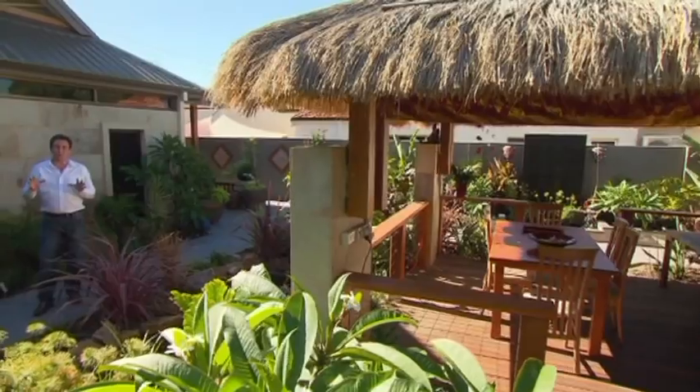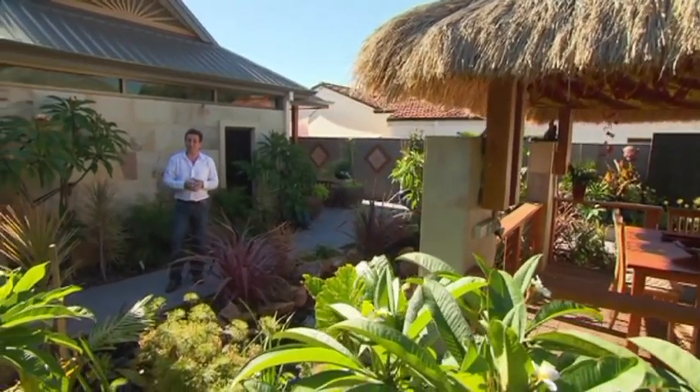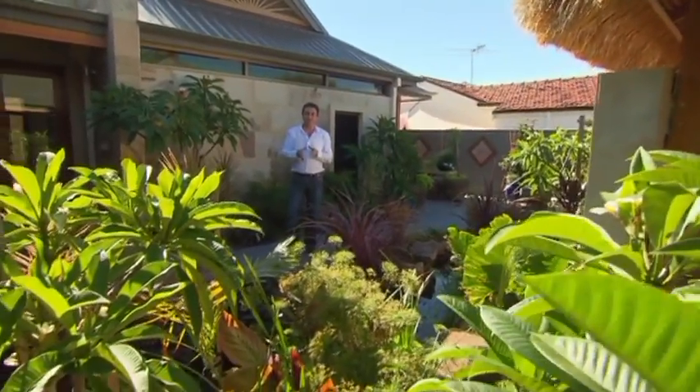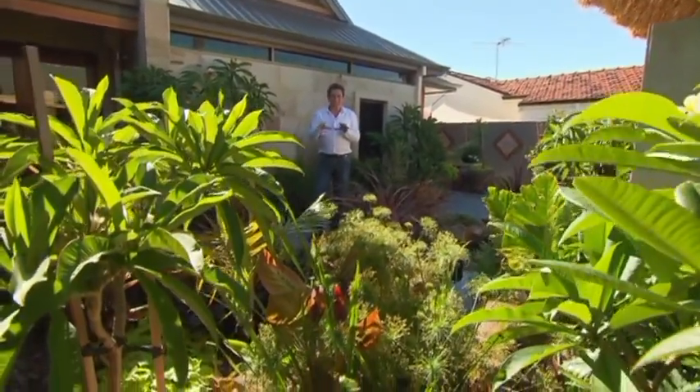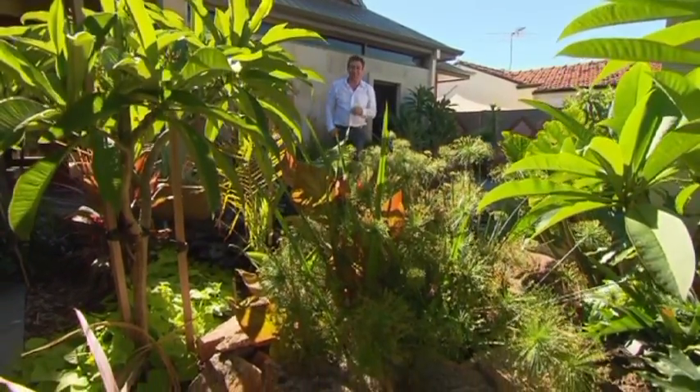With over 500 square metres of roof space, there's some serious rainwater capture potential here. All the water is funnelled down through a filtration unit and ends up in two tanks buried under the driveway, and they hold up to 13,000 litres of rainwater.